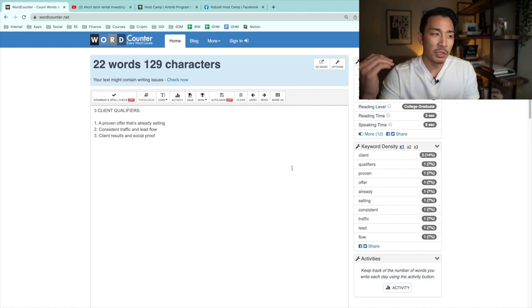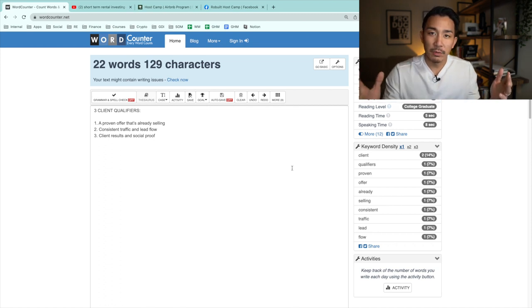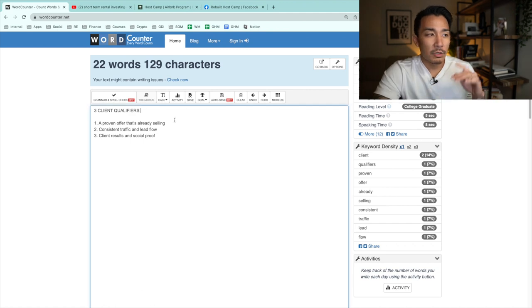Hey, welcome back to the channel. In this quick video, I want to answer the question of how I find the right clients — clients that can pay me month after month the money I'm looking for, and also clients that I can actually help get results, which is the most important part. I'm going to break down my three client qualifiers and then show you a live example of how you can find these types of clients for free — one of my favorite ways to do it.